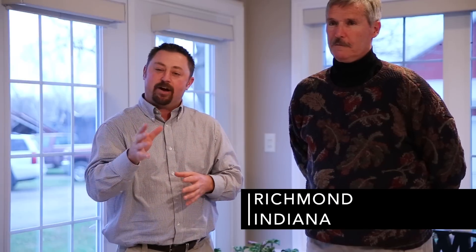Hi, I'm Jason Webster, Beck's Hybrid's Practical Farm Research Innovation Lead. Today we are in Richmond, Indiana with Mike Nocton. Mike participated in Beck's 300 bushel challenge and we're excited today to announce that Mike was our overall winner with Beck's 6158.